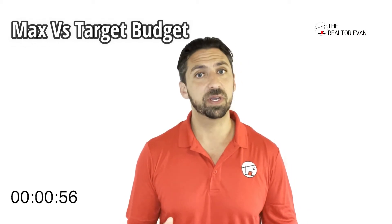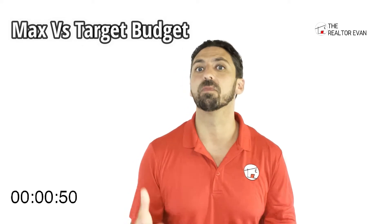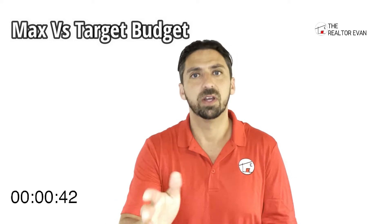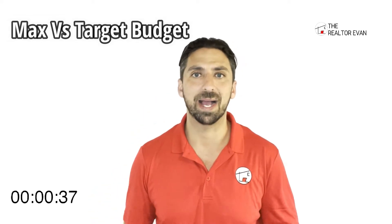Hi guys, I'm the realtor Evan, back for another week of one tip in one minute. We're going to talk to those buyers out there — starting the clock now — and I want to talk a little bit more about budgeting. Last week we talked about getting that pre-approval letter, and for the most part when you get a pre-approval letter it is going to have your max budget on there. Sometimes it can go higher, maybe it has to go even lower, but usually when you get that verified pre-approval letter it is going to be your max budget.